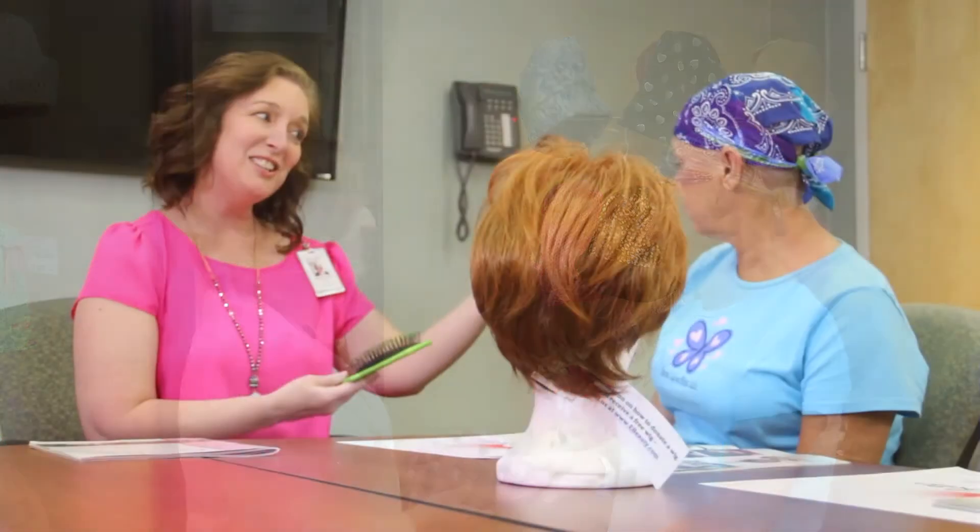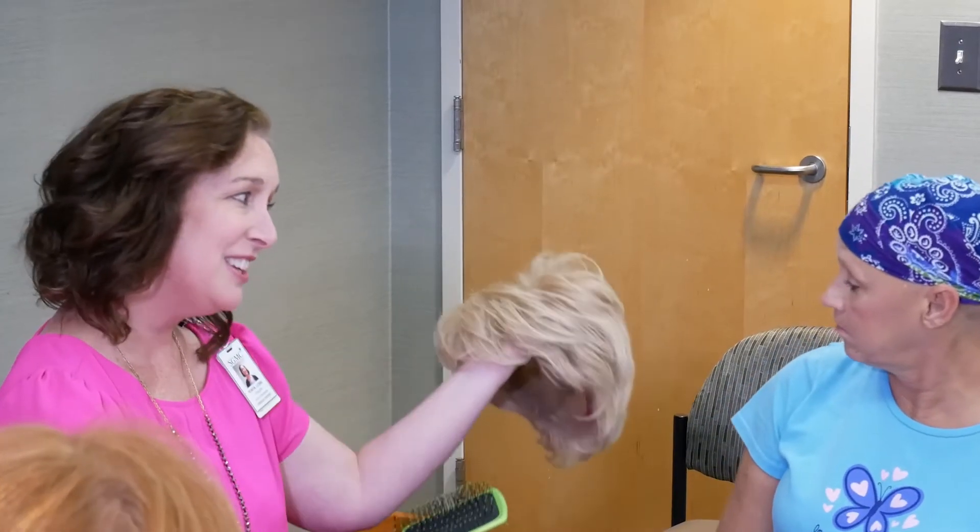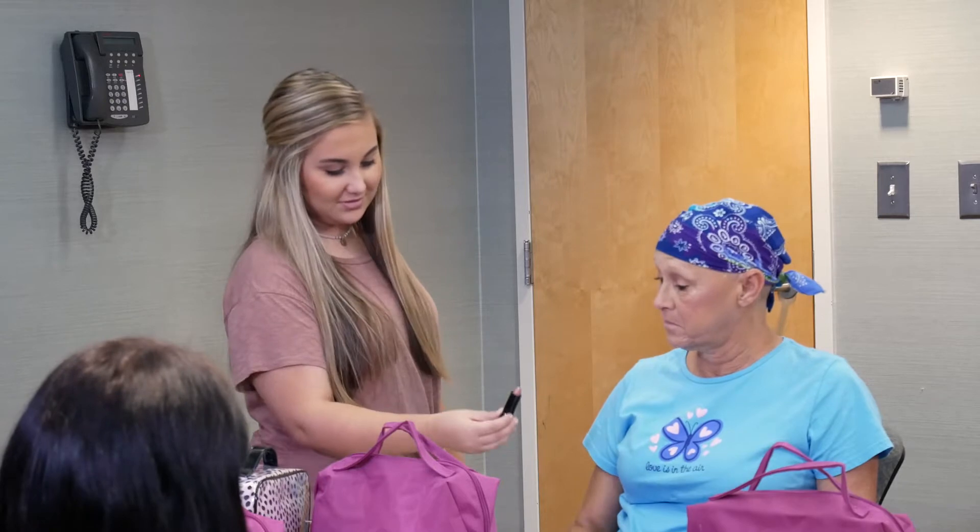The social worker will also talk to you about our Look Good Feel Better class — a fun evening with makeup, wigs, head scarves, and beauty tips, led by a local volunteer cosmetologist to help you look and feel your best while under treatment.